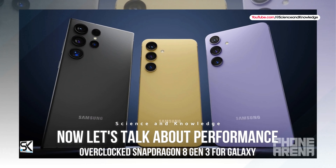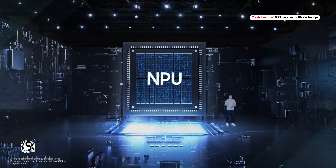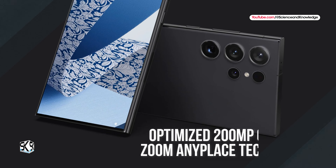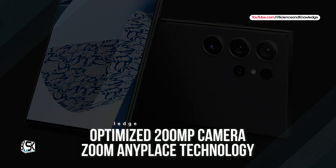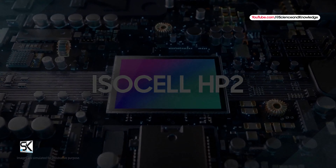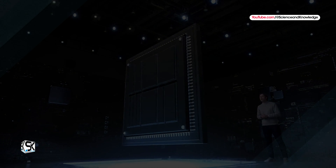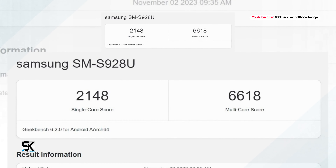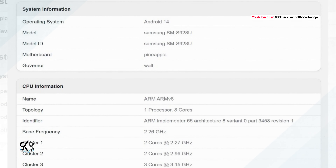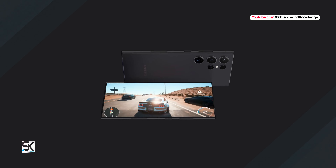Now let's talk about performance — the overclocked Snapdragon 8 Gen 3 for Galaxy. In addition to a better telephoto camera and an optimized 200-megapixel sensor with zoom anyplace technology, the Galaxy S24 Ultra is expected to feature a more efficient and faster Snapdragon 8 Gen 3 processor. Samsung once again seems to be installing an optimized, overclocked Galaxy variant, as a Geekbench leak suggested — instead of the regular 3.3GHz, the prime-core is clocked at 3.4GHz, and the GPU should also be operated at 1000MHz.